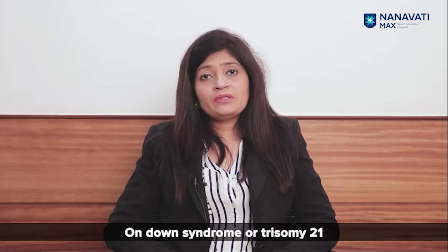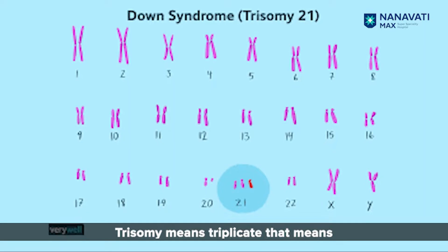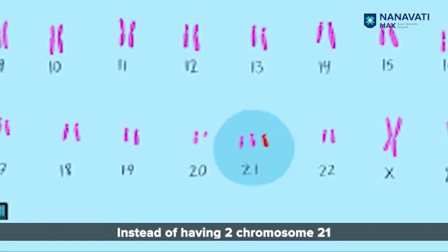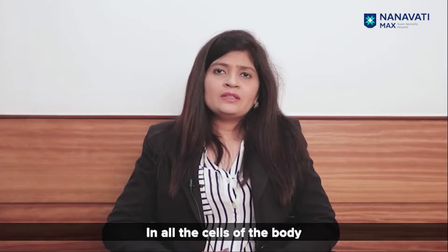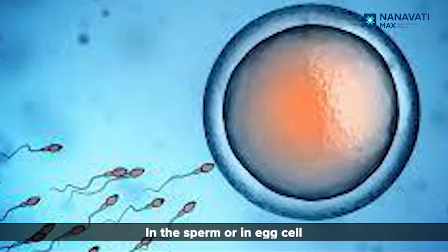Today I'm going to brief you on Down syndrome, or Trisomy 21 as it is called in medical language. Trisomy means triplicate — that means instead of having two chromosome 21s, we have three chromosome 21s in all the cells of the body. This usually happens at the stage of cell division, which occurs either in the sperm or the egg cell.